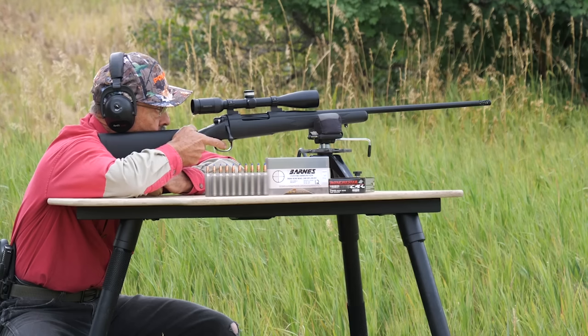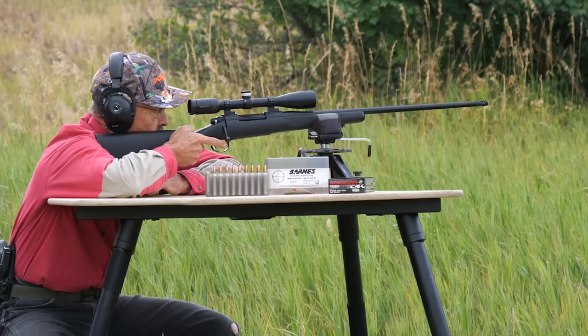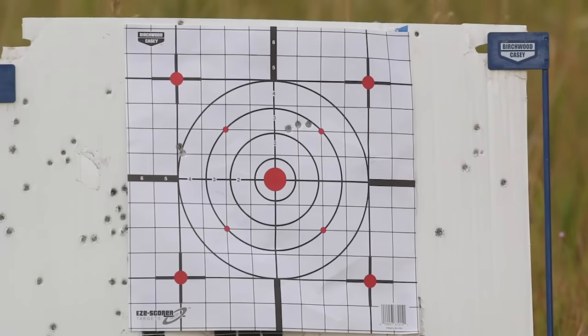Straight up an inch, just about on the line — no windage problem on that one. If old Jim Borden were here, he could show me how to shoot a group. Touching — I don't think you can shoot much better than that. This feels pretty good to me. I think I've got my hunting load right here.